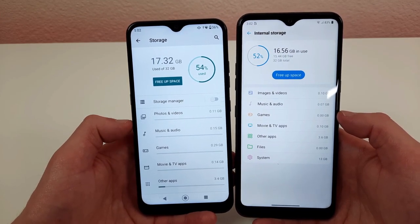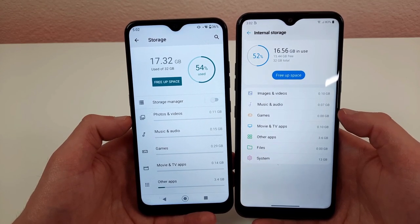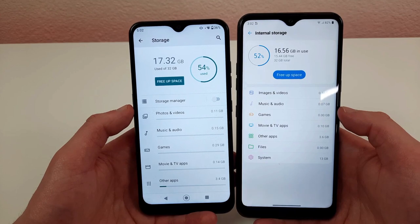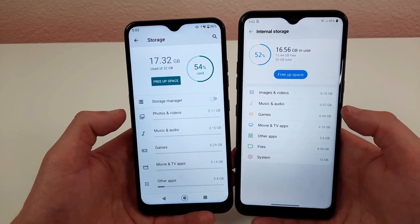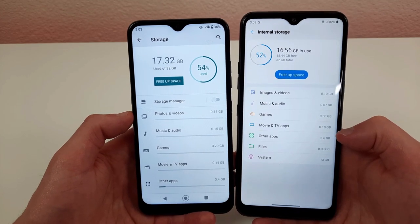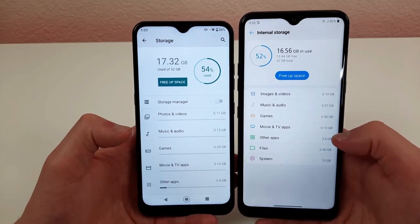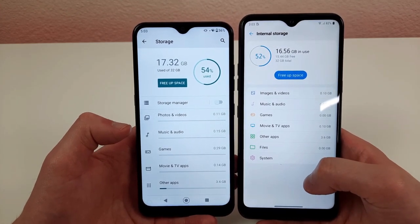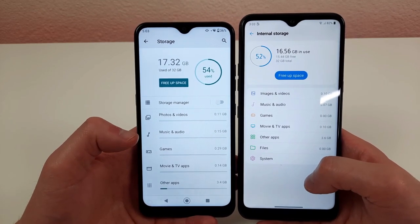If you take any substantial amount of photos and videos, that storage will be used up quickly. A microSD card can expand storage, but it won't help with larger apps and isn't always convenient. I usually prefer more internal storage on the phone itself. Storage is a drawback for both phones — unfortunately, 32GB nowadays is just not enough.